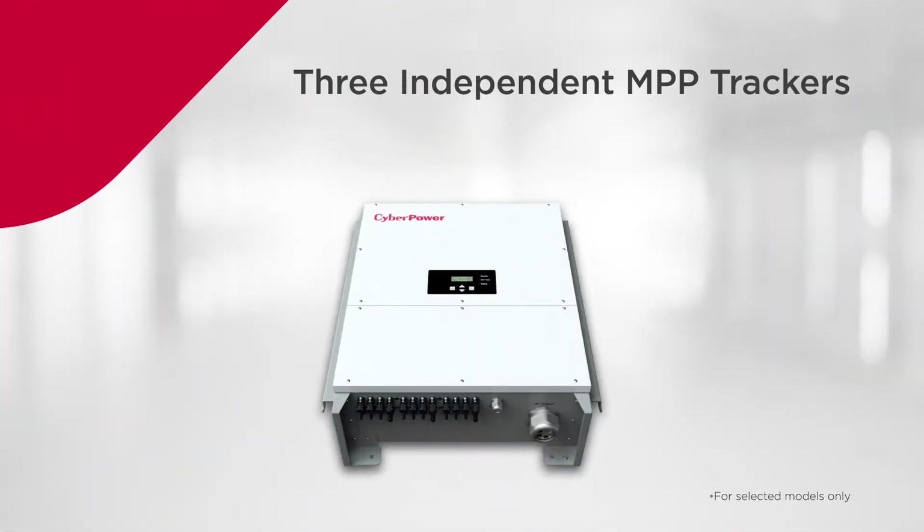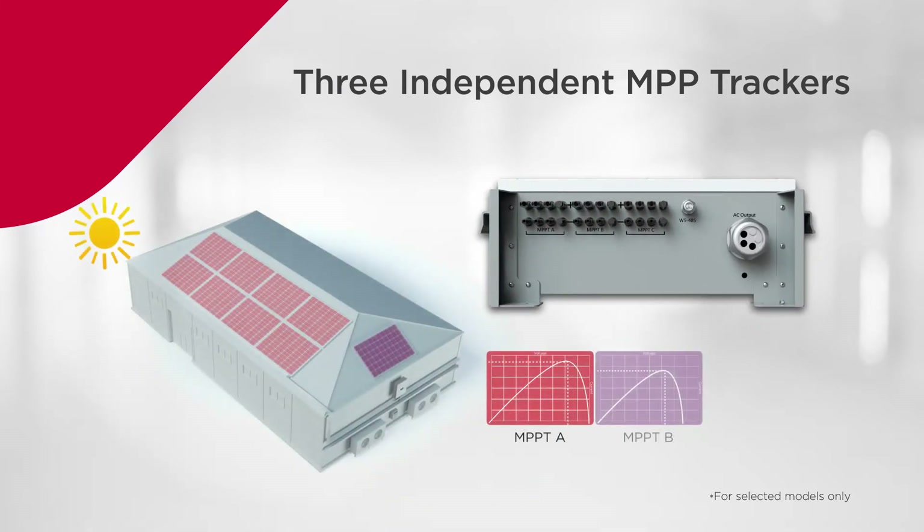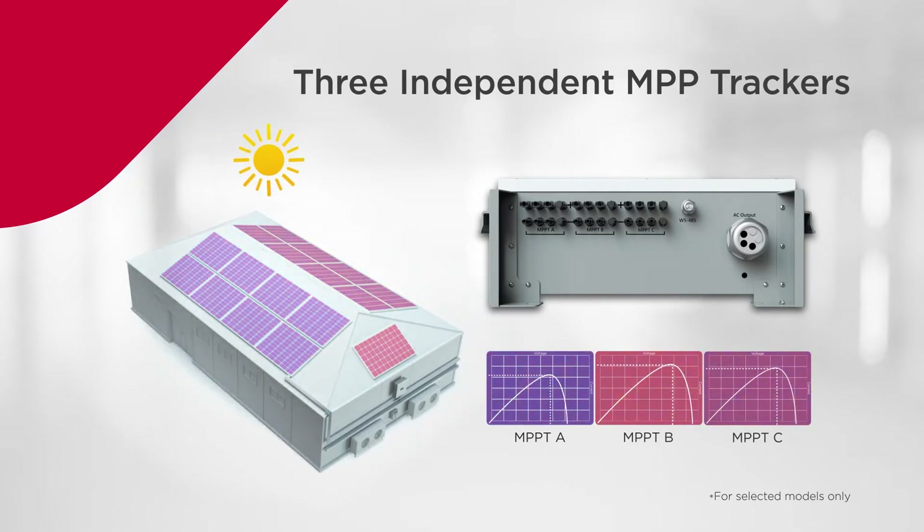With three independent MPP trackers design, you can install three separate strings of solar panels facing different directions, allowing more flexibility for system design.